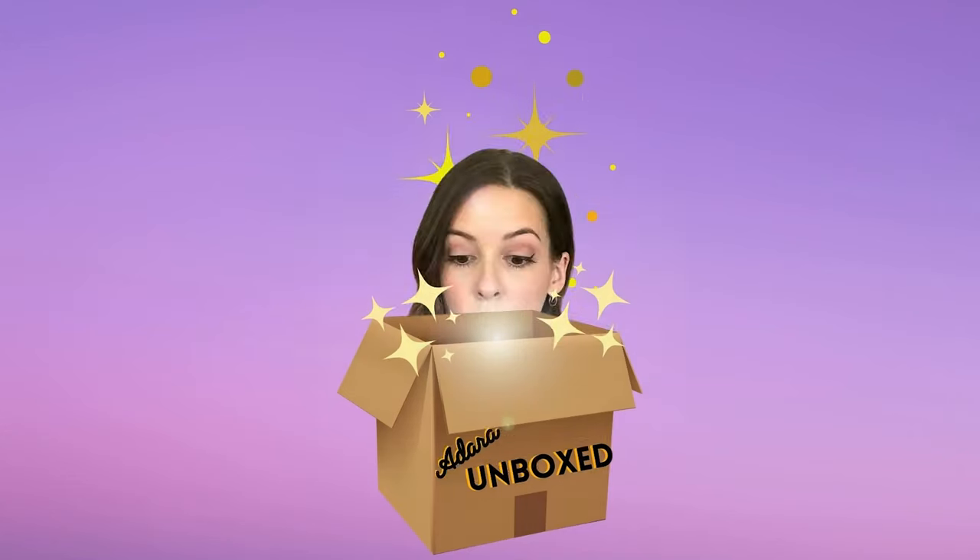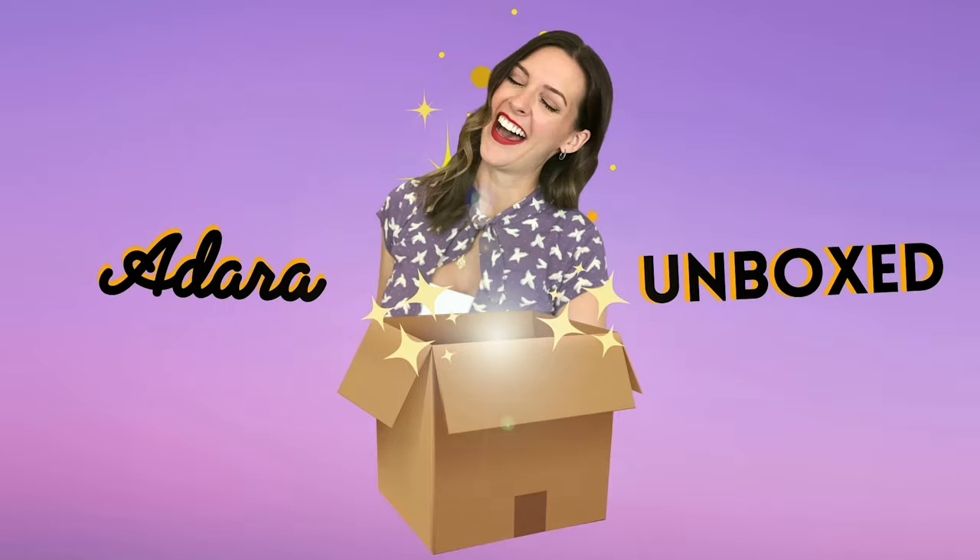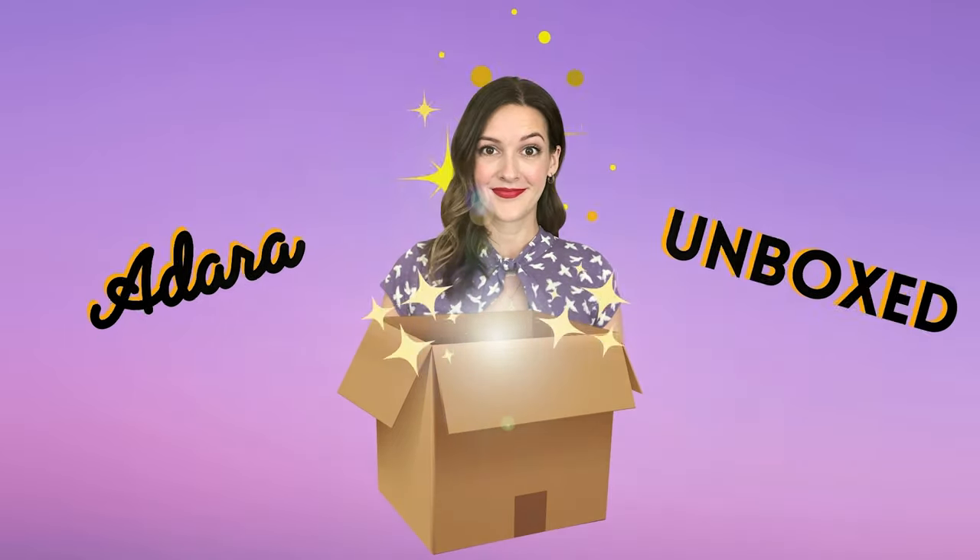Welcome to Adaira Unboxed. In today's video, we're going to be checking out some stylish, inexpensive frames from Meelug. Today's video is sponsored by Meelug, a fast-growing online shop where you can find some really fun and stylish prescription eyeglasses. Meelug has sent me five pairs of prescription glasses to try on and review today.